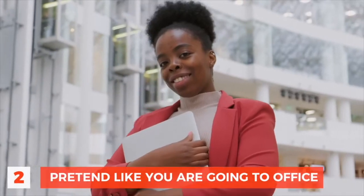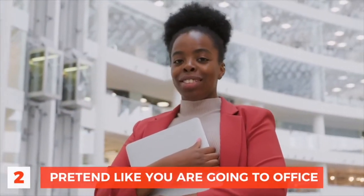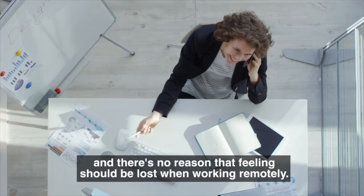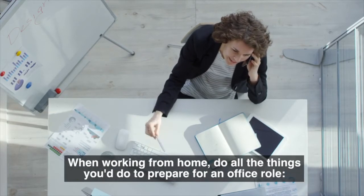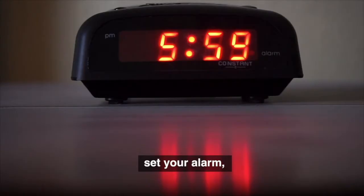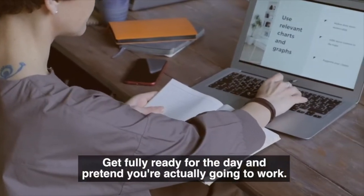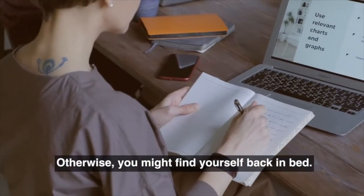Number 2: Pretend like you are going into the office. The mental association you make between work and an office can make you more productive, and there's no reason that feeling should be lost when working remotely. When working from home, do all the things you'd do to prepare for an office role — set your alarm, make or go get coffee, and wear nice clothes. Get fully ready for the day and pretend you're actually going to work. Otherwise, you might find yourself back in bed.